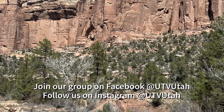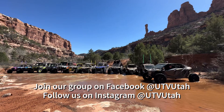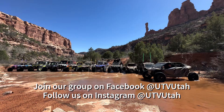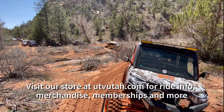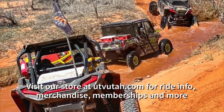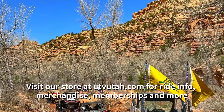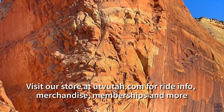Come and join UTVUtah on Facebook at UTVUtah. We have a big Facebook group with almost 50,000 members. You can also follow us on Instagram at UTVUtah. For more information about our website, membership, and rides, you can visit www.utvutah.com. We have all of our membership information as well as swag — t-shirts, sweatshirts, hats, flags, mugs, you name it — as well as ride details and more. Come join us on our next UTVUtah adventure.